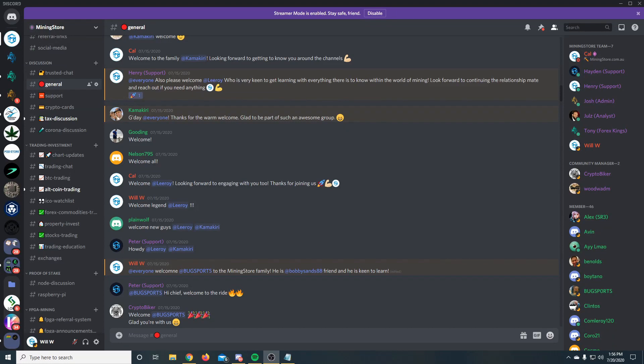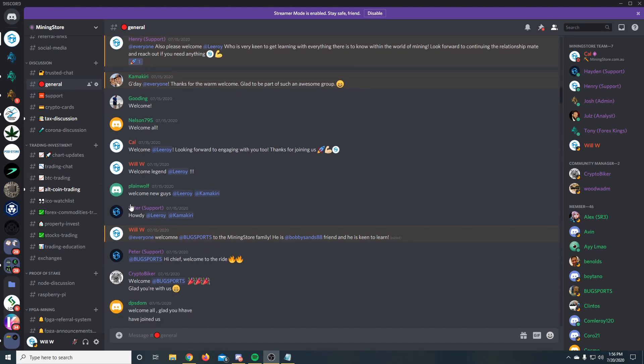Hi guys and welcome back to another episode of Breaking Down the Charts. It's been a really great week. We've seen a lot of new people come into the Mining Store Discord community and start getting involved with trading. There's obviously been a lot of opportunities with the volatility in the market, and some of our new members have actually sent through some successful trades. So congratulations to you guys. We've got Kamakiri, Leroy, Bug Sports, a whole bunch of new people coming through the Discord, and the feedback from you guys feeling comfortable in a safe place to actually trade has been really great.